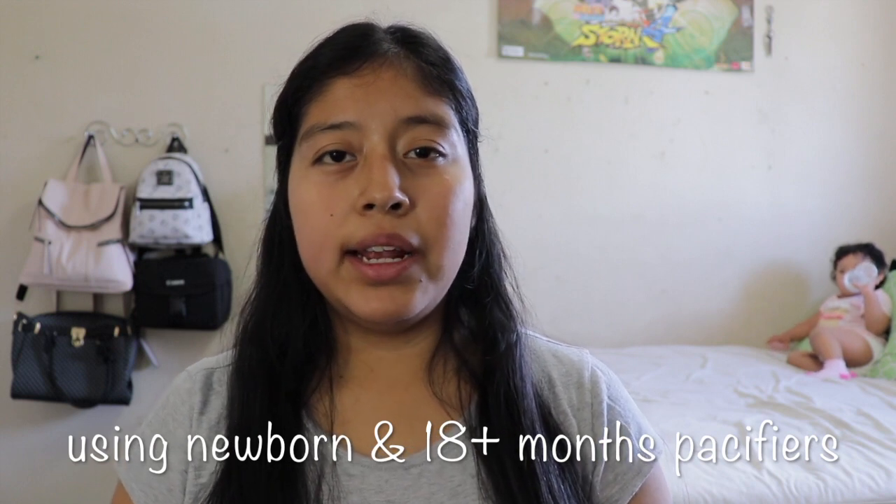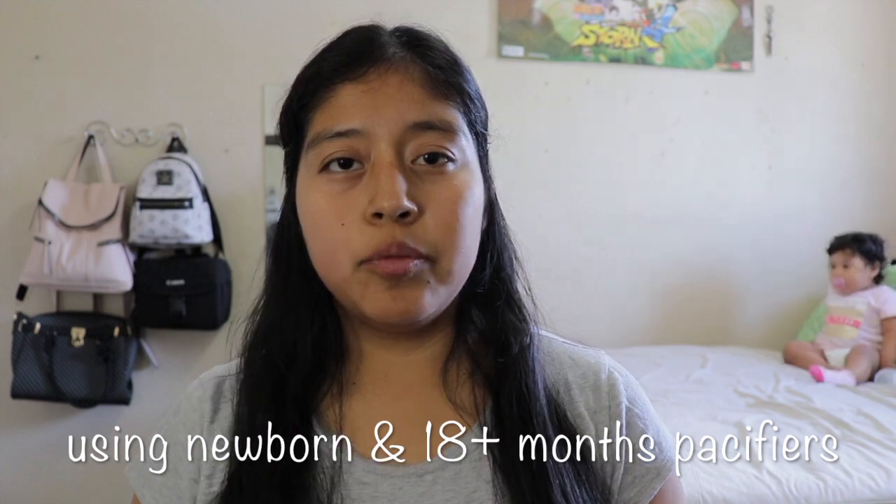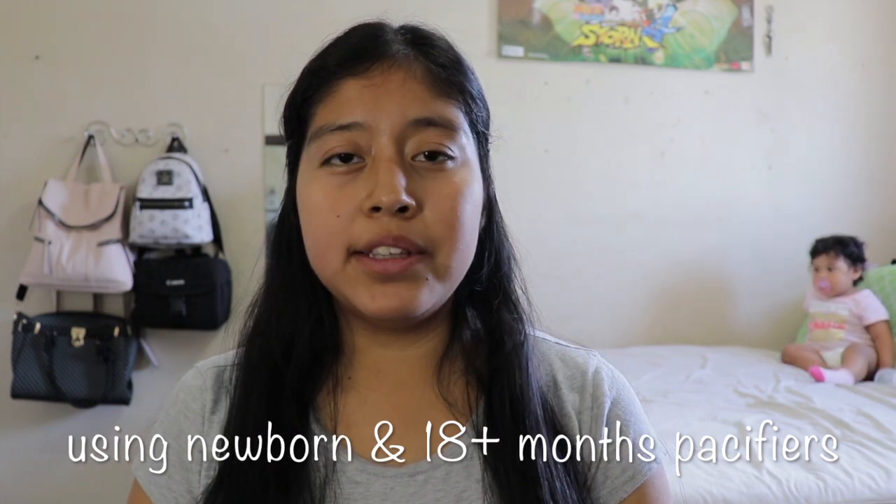Elizabeth is getting ready to take a nap — she's drinking her bottle of milk while I distract her with a Monsters University movie. Every time I show her her towel, she knows it's time to shower. She is still using her newborn pacifiers, and it's hard to get her to transition to the 18-month pacifiers.